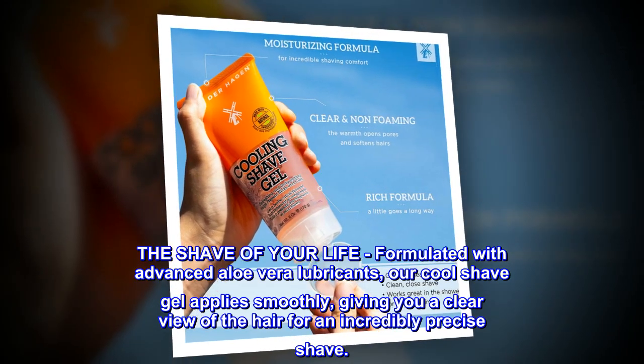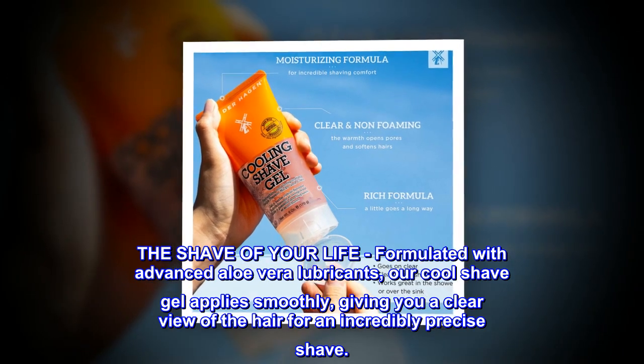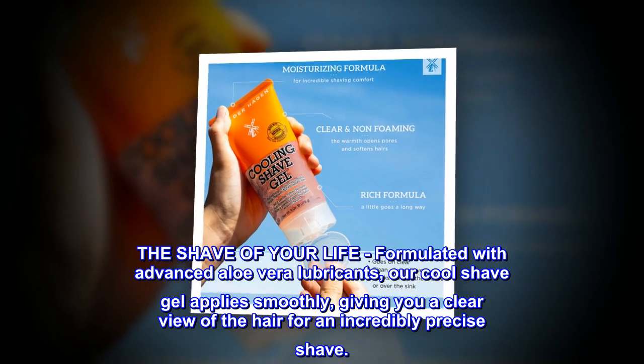The Shave of Your Life. Formulated with advanced aloe vera lubricants, our cool shave gel applies smoothly, giving you a clear view of the hair for an incredibly precise shave.